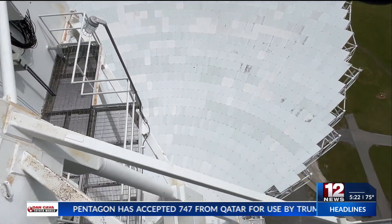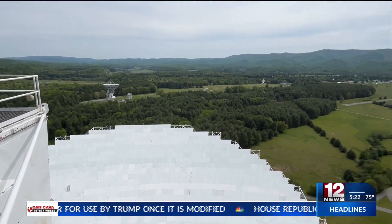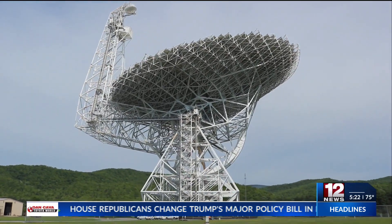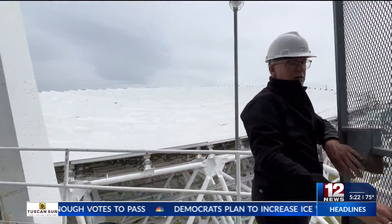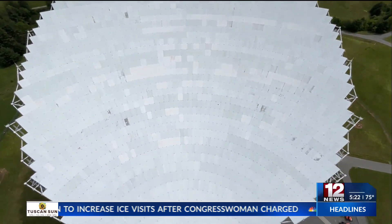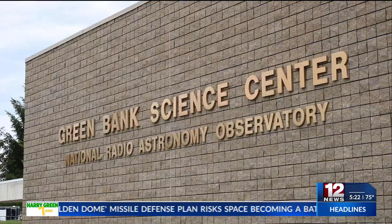It's hard to appreciate just how big this telescope is in a video or a picture until you get right up to it. But you might be wondering, why do we need such a big telescope in the first place? One of the things that the size gets us is gain. You can think of it as a giant bucket, and the signals that they're trying to detect are unbelievably faint. The bigger the dish, the more signal we can collect, and the better chances we have of finding the signal we're looking for.